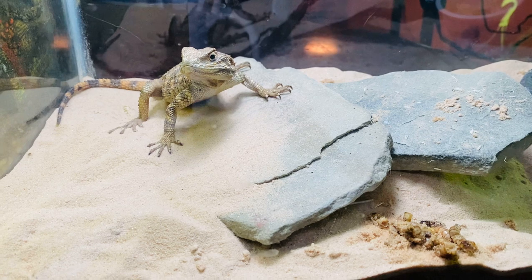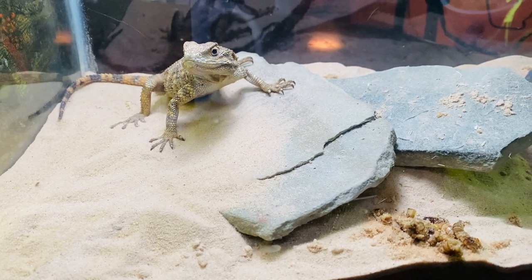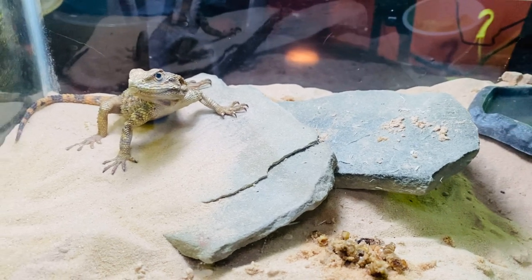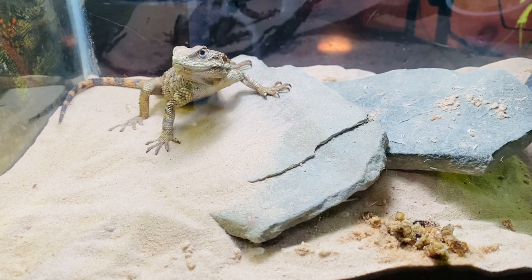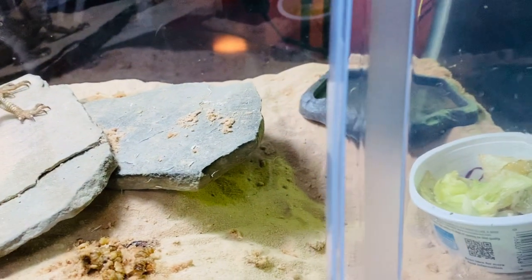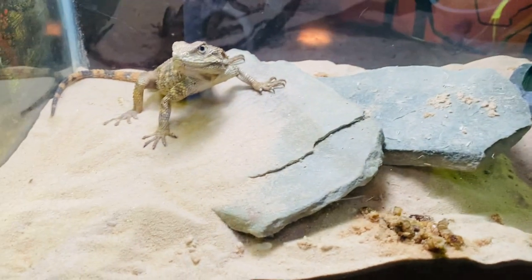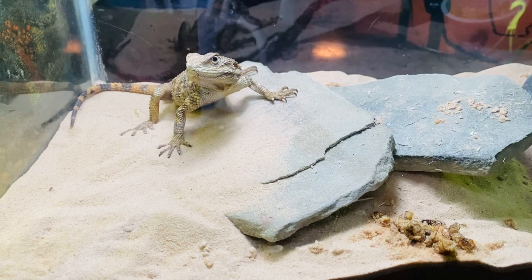He's acting fine otherwise. I misted him this morning, like you're supposed to do, and he did lick water off the rocks. I'm going to put some fake plants in there, something that he can lick water off of. He does have a small water bowl, as is recommended. He's got some greens. Need to get another food bowl that's for reptiles, but that suffices.